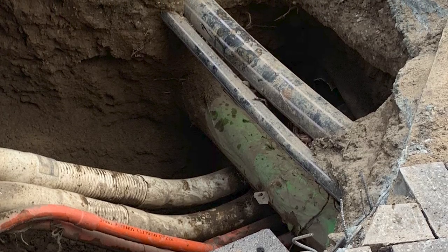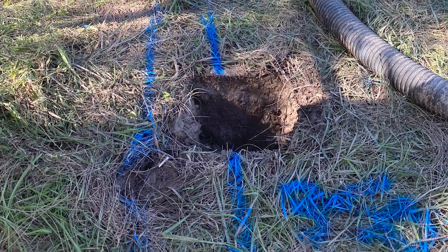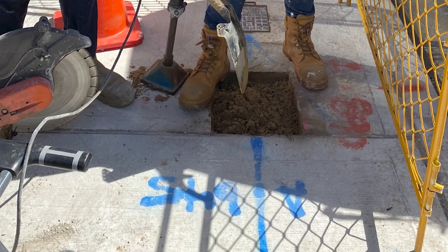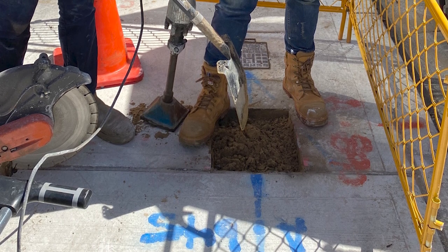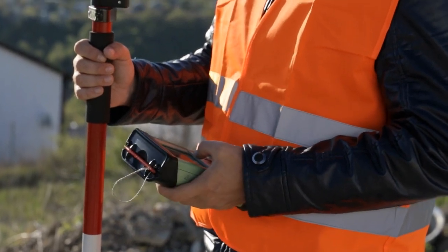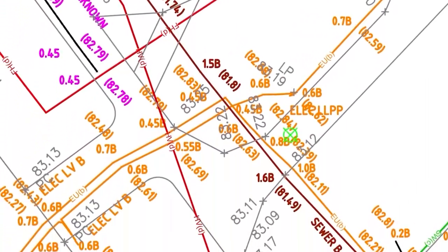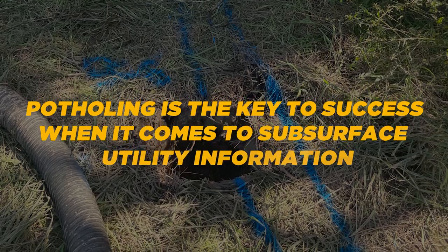Potholing provides us with the precise accuracy and safety needed to navigate the complexities of underground utilities. Let us know in the comments below how you plan to use this information on your next excavation project. By utilizing non-destructive digging techniques and creating these pothole excavations, we can avoid unnecessary disruptions, reduce risks and save both time and money. Whether it's pre-construction surveys, maintenance and repair work, or updating utility maps, potholing is the key to success when it comes to subsurface utility information surveys.